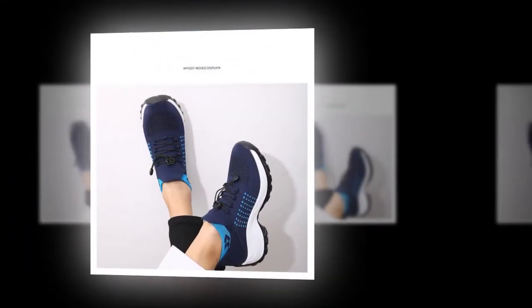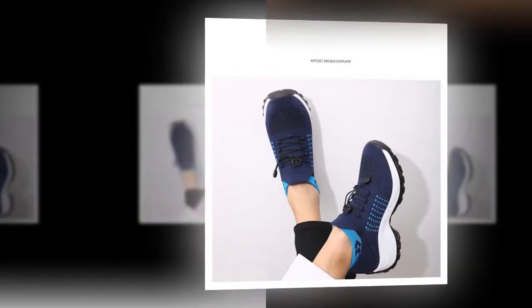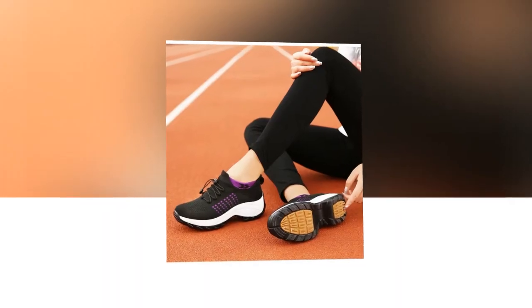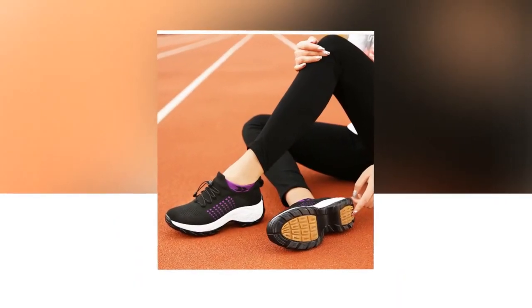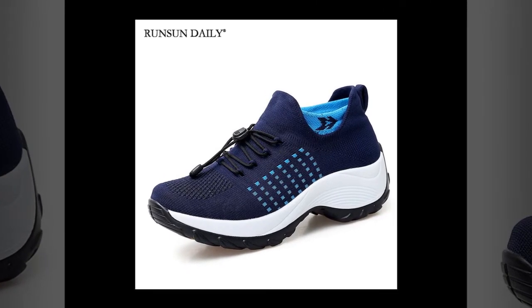Thank you so much for watching. If you found this review helpful, please give it a thumbs up and subscribe to my channel for more reviews and content. Don't forget to leave a comment below if you have any questions or if you've tried these shoes yourself — I'd love to hear your thoughts. Until next time, happy walking.